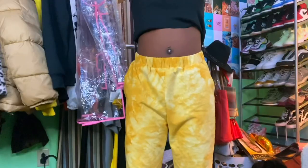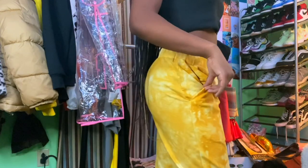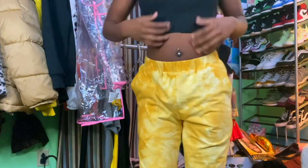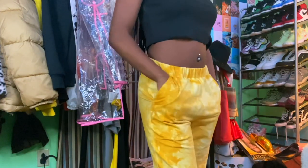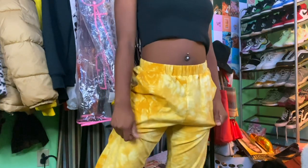So the pants — these are some tie-dye sweats I got from Forever 21. They're really comfortable, like jogging pants, they cuff at the end. When you first feel them you're probably like 'ew,' because that's how I was. But they're actually really comfortable. These are probably my favorite thing from the Forever 21 haul because I know I'm gonna wear them too much.